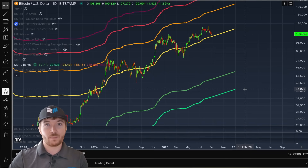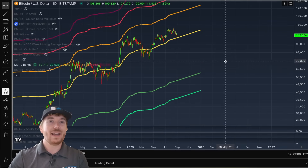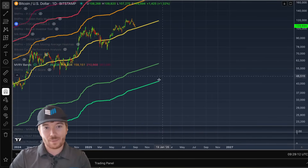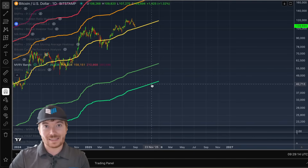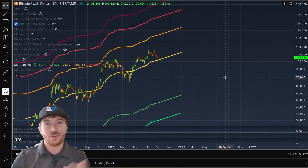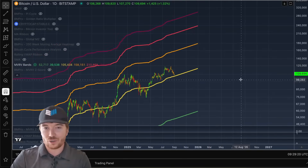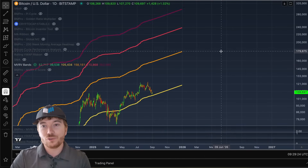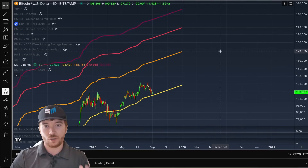And beneath that, about $45,000 by that 0.75 multiple. But again, this is probably going to take multiple years. If we were actually to see a bear market low in the next 18 months, then this would be significantly higher. It's not like we're going to see a big bull market peak and a few weeks later a bear cycle bottom — that's just not how the cycles play out.